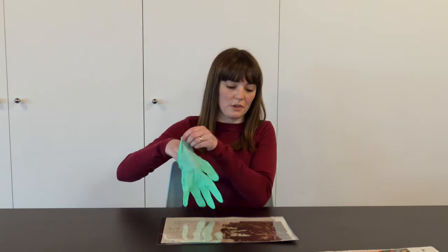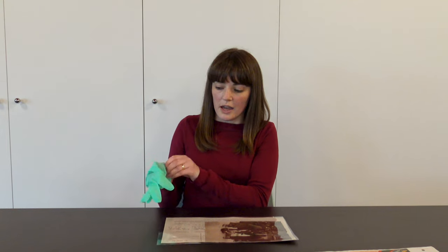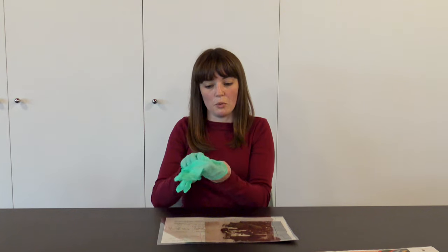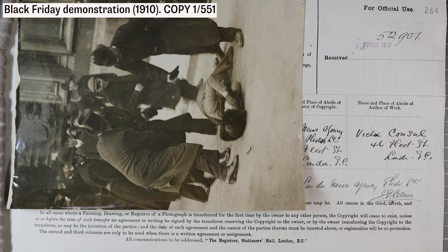To look at this record I'm going to put some gloves on because this is a photograph. This is quite unusual because with many records at the National Archives — with paper records — it's best practice not to wear gloves, because it allows you to feel the paper better so you can tell if you're doing damage to it. But with photographs it's best practice to wear gloves. So let's take a closer look at this record.